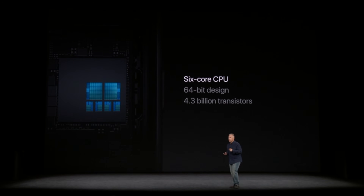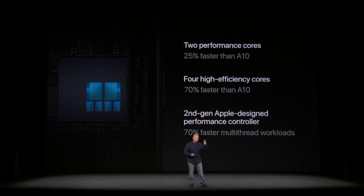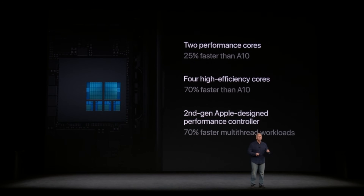The chip now boasts a 6-core design, splitting into high-performance and high-efficiency cores. Apple states that the two performance-optimized general-purpose CPU cores of the A11 Bionic are up to 25% faster than those in last year's A10 Fusion. Even larger gains come from its efficiency cores, which have doubled in number to 4 and are now up to 70% faster.